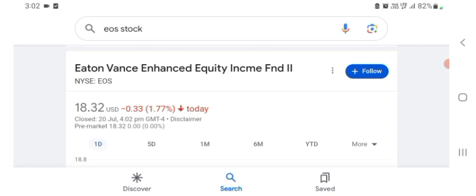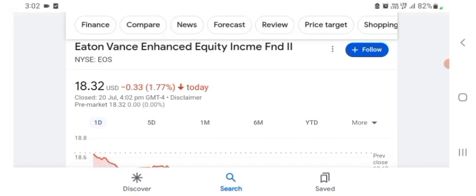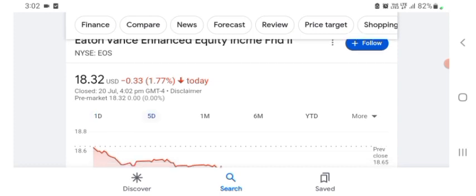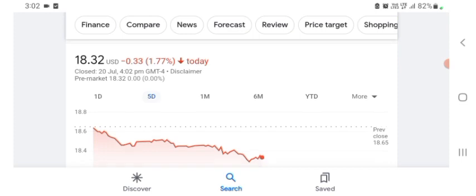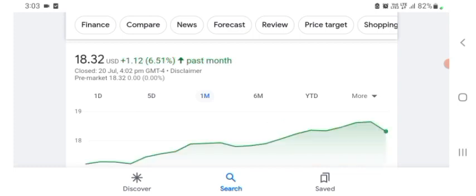Basically I am just here to take a look at the financial chart. The stock was trading at $18.32 US dollar with 1.77% negative in a day. Five days before, the stock was trading at 1.77% negative in a day. One month before, the stock was trading at 6.51% positive in a day. We also see the stock was good.